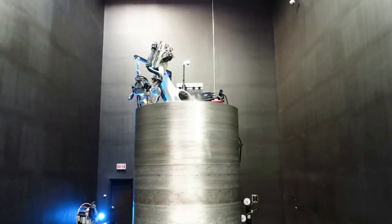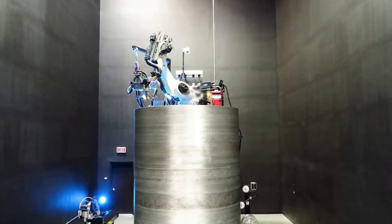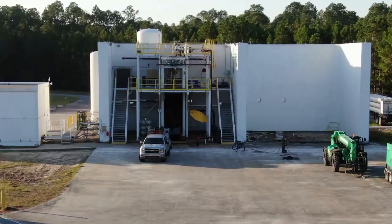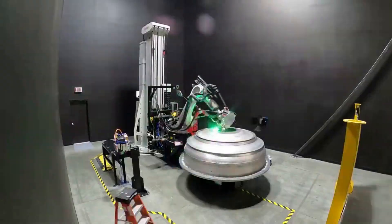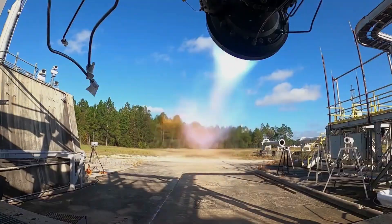All of which could provide Relativity Space with an affordable and fast launch option for different customers around the world. Here I will go more in-depth into recent updates from Relativity, an overview of Terran-R, and what exactly makes the rocket so special.